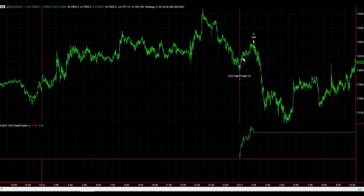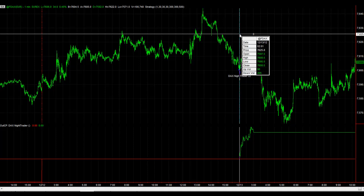Trading the Eurex at night is one opportunity we have as traders. Eurex opens at 2 a.m. Eastern Standard Time, 1 a.m. Chicago time, and if you're in California it's 11 p.m. — so still pretty early in the night.